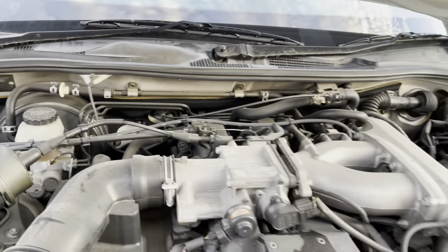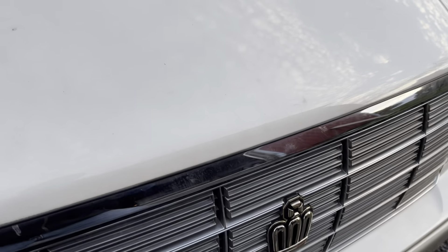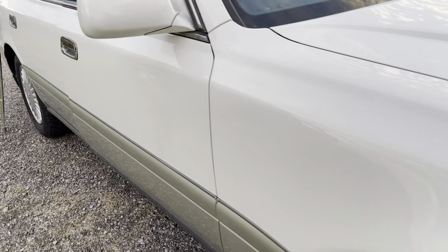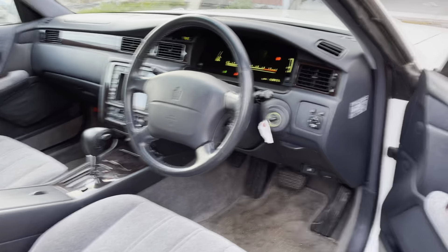It's got a 2JZ GD engine, naturally aspirated. Enough trunk space for a large rolled-up rug if you need to.